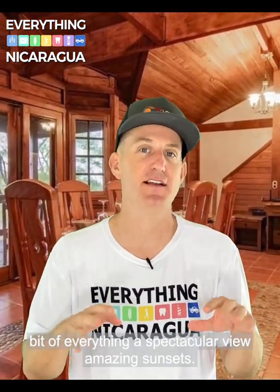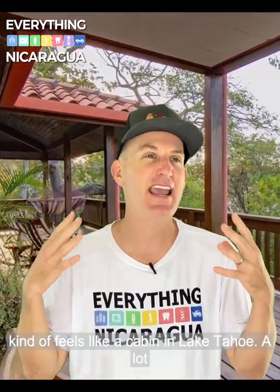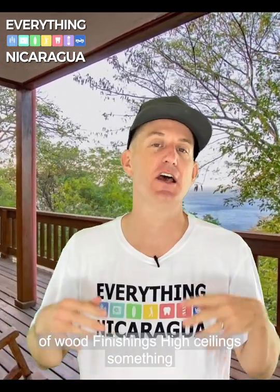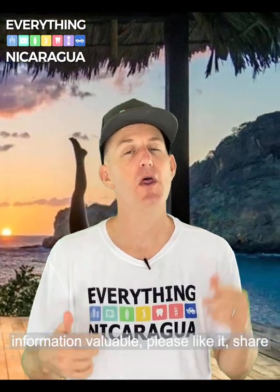Amazing sunsets, it's got its own yoga studio, swimming pool — inside it kind of feels like a cabin in Lake Tahoe. A lot of wood, spacious, high ceilings. Something totally worth checking out. If you find this information valuable, please like it, comment, share.